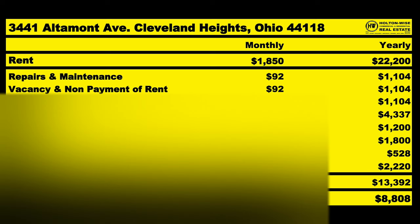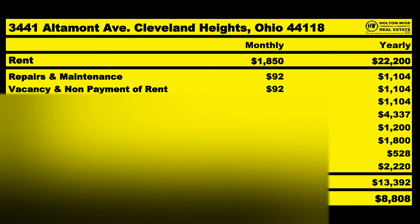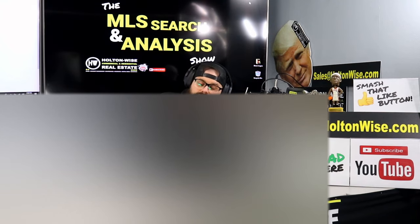Assuming we get this for $140,000, let me show you what the numbers look like. Rent: $1,850. I'm calculating $92 a month each for repairs and maintenance, vacancy and nonpayment, and capital expenditures. I want to point out: your CapEx is saving for the furnaces, hot water tank, and roof. The roof on a big property like this is probably an $8,000 roof. Two furnaces will run $6,000. Two hot water tanks, $2,000. Roof every 30 years, furnaces every 30 years, hot water tanks every 15 years.